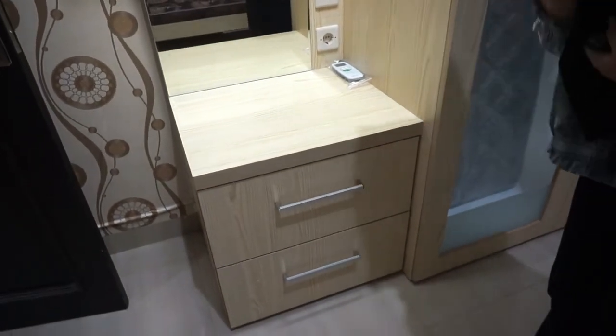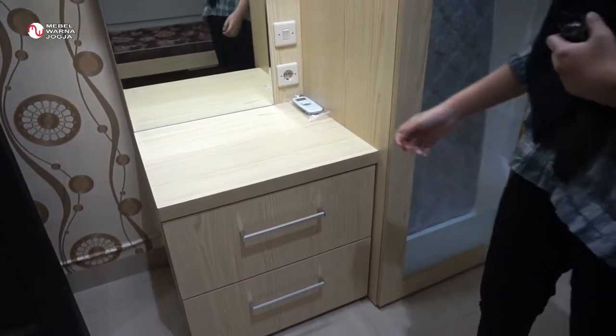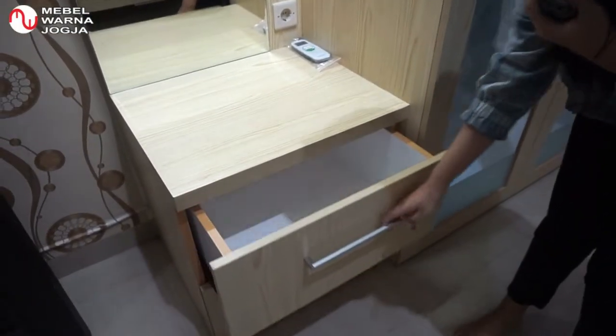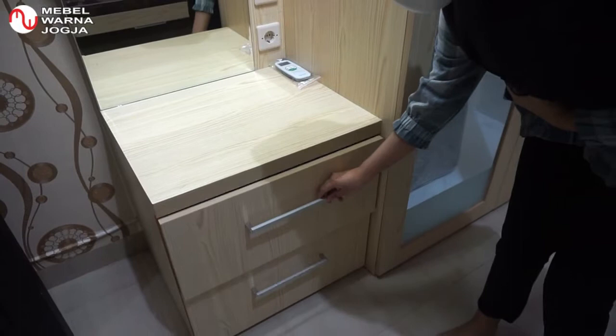Disini ada lemari yang bisa kita gunakan untuk taruh kaus kaki. Karena kita punya koleksi sepatu, pasti kita juga butuh kaus kaki. Jadi kaus kaki bisa kita taruh di sini.